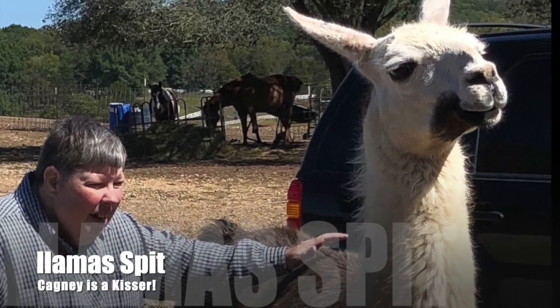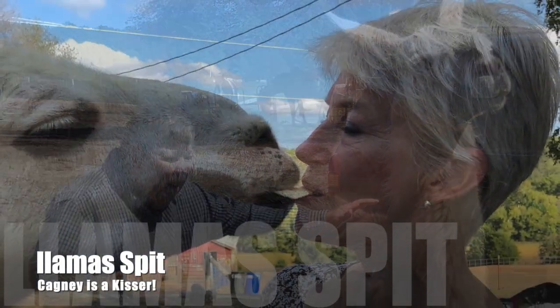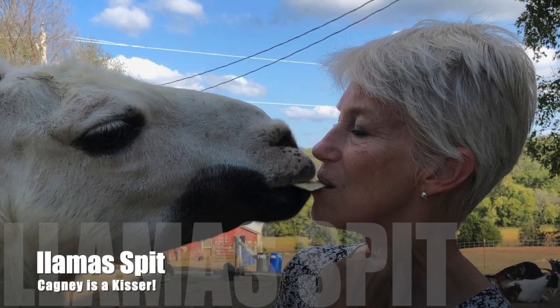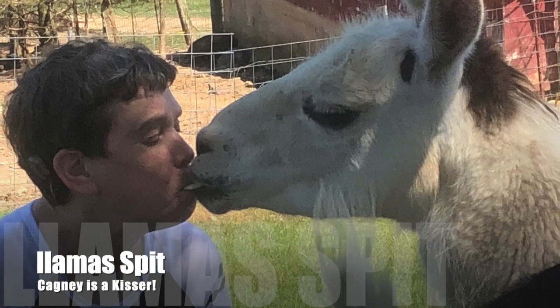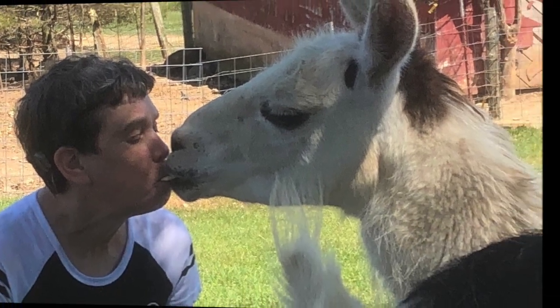Now llamas are not biters. However, some of them are spitters. Note — Cagney is not a spitter, she's a kisser. However, if you are around a strange llama, watch out. When you get spit on, it is nasty.